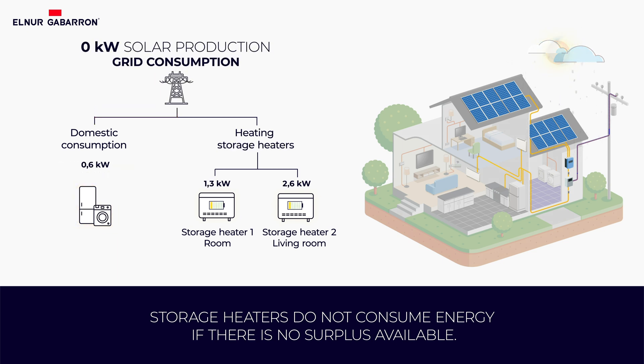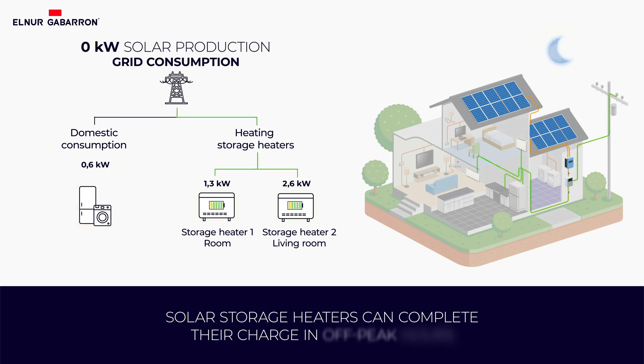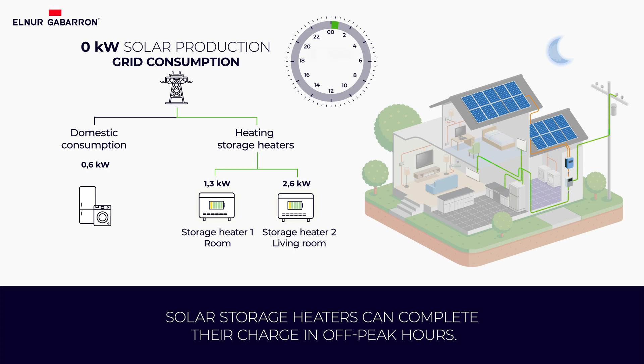In this case, when the surplus throughout the day is not enough to provide the desired heating, users can activate the off-peak charge. The storage heaters will automatically complete the charge using the off-peak hours of the electricity tariff.